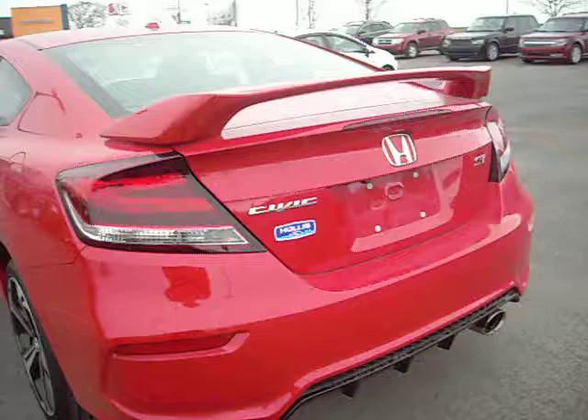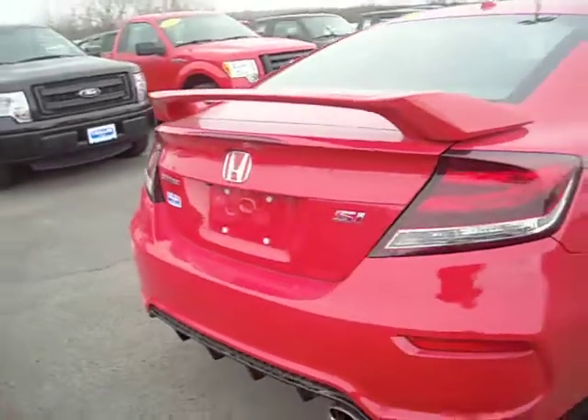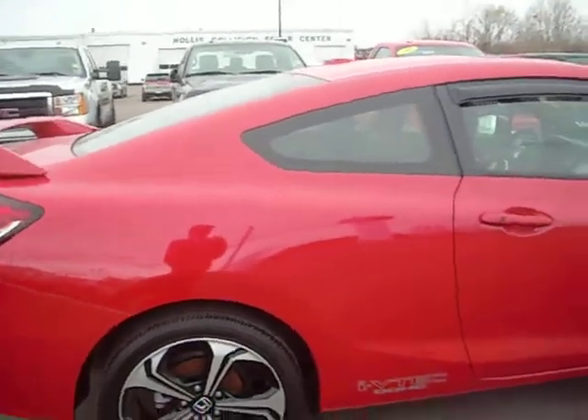Unique tail lamps, large exhaust, and the Si emblems on the side. This is a beautiful Rally Red color. It's an i-VTEC double overhead cam engine.